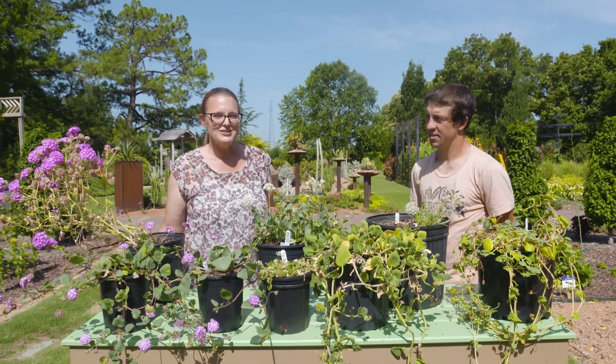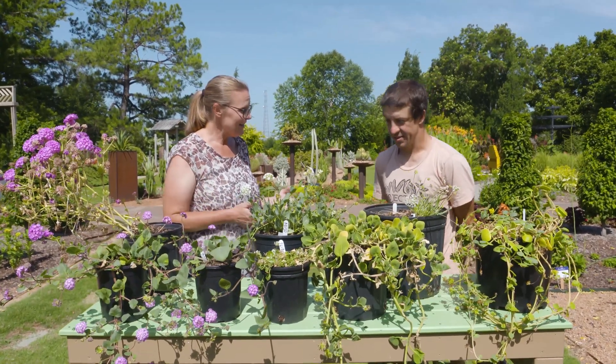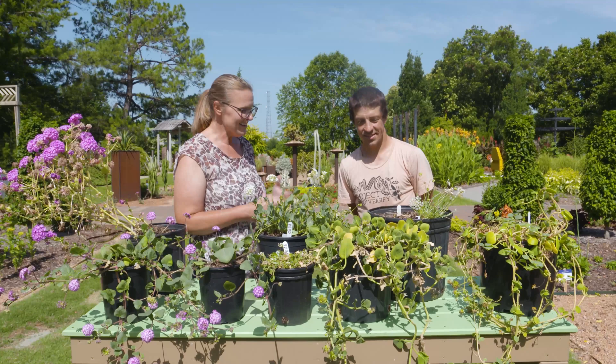Today we are here at the Botanic Gardens at OSU and joining me is Dr. Eric Lopresti, who's brought some of his research plants. Dr. Lopresti, this is a new plant for me. It's San Verbena? Tell me a little bit about these.